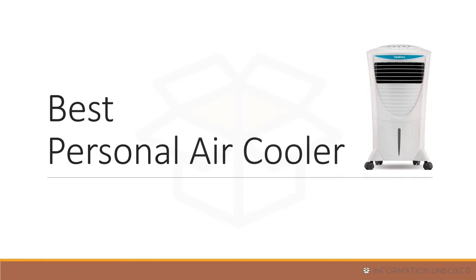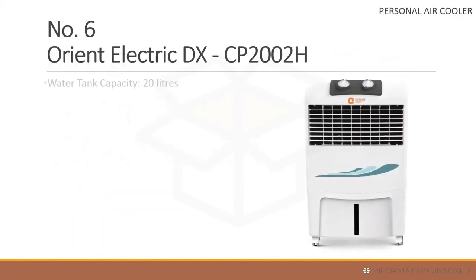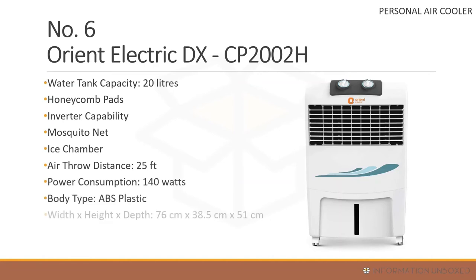Now for the best personal air coolers — at number 6 is the Orient Electric DX CP 202H. It comes with a 20-liter water tank capacity, honeycomb pads, a mosquito net, ice chamber, inverter compatibility, air throw distance of 25 feet, power consumption of 140 watts, and one year manufacturing warranty, priced at around 5,300 rupees.